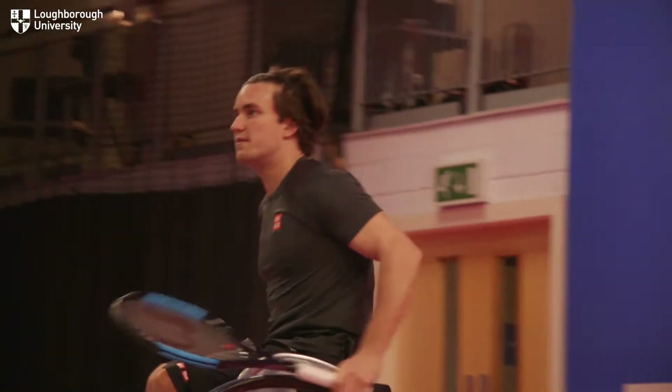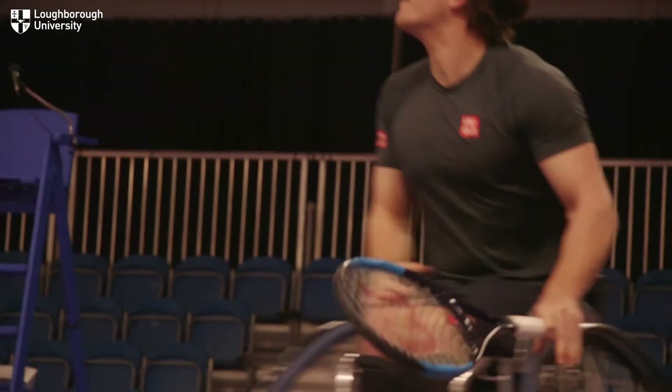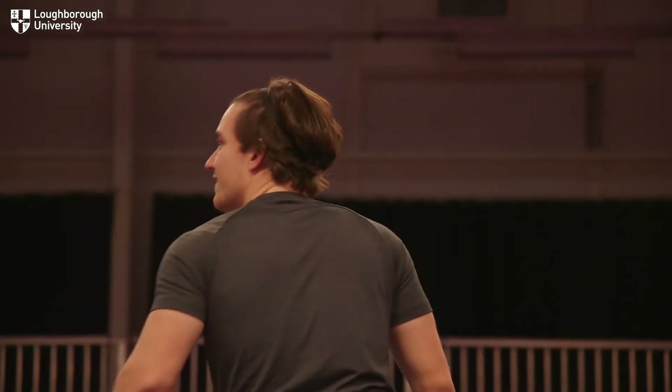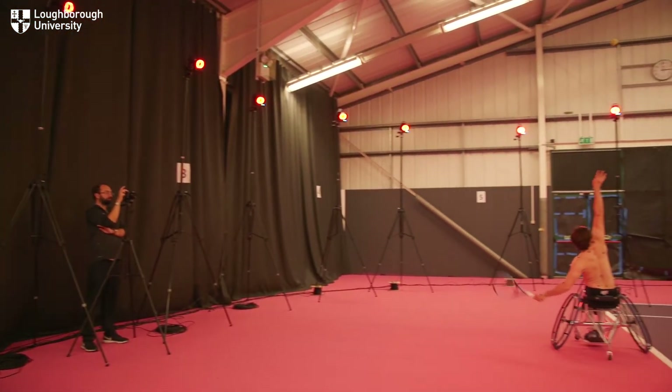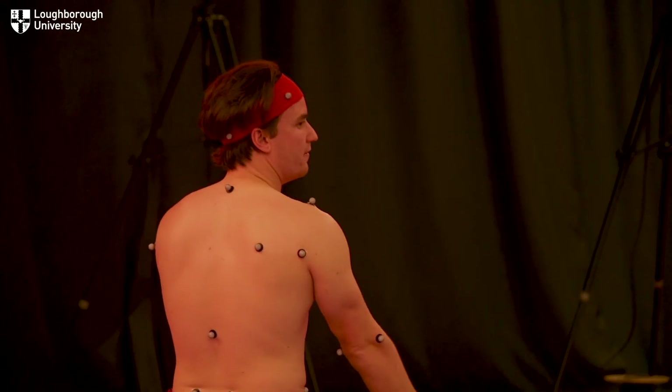For me, it's just about learning more about my own body and the way it moves and what can be improved. At this level you're looking for those extra little bits of percentage gain in your game, and you don't often get access to that sort of technology to analyse your game. So we'll be looking to see if there are areas where he can improve — is he hitting the ball all over the racket face, can he improve his consistency or his speed? If he could serve 10% faster, maybe he'll win 5% more points.